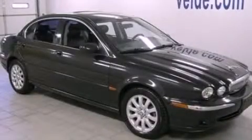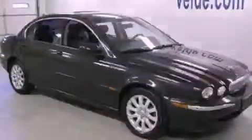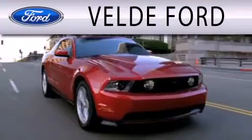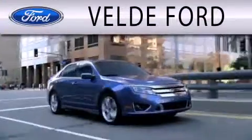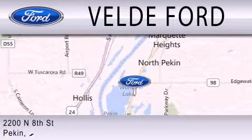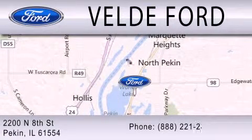Stop by today and test drive this vehicle for yourself. Veldee Ford is dedicated to doing everything possible to ensure that the experience you have selecting your next vehicle is as pleasant as possible. We are located at 2200 North 8th Street in Peckin.